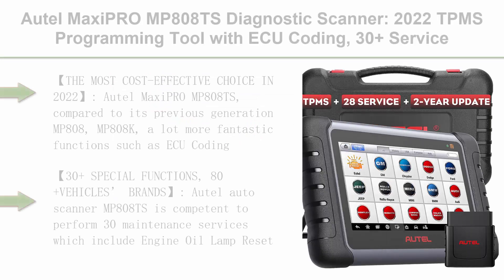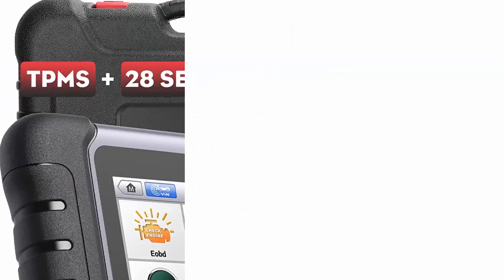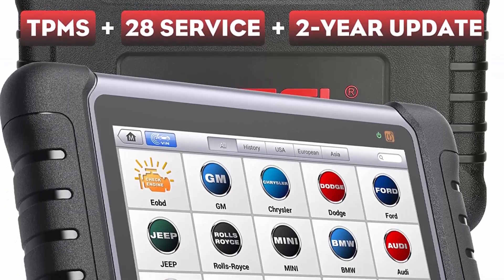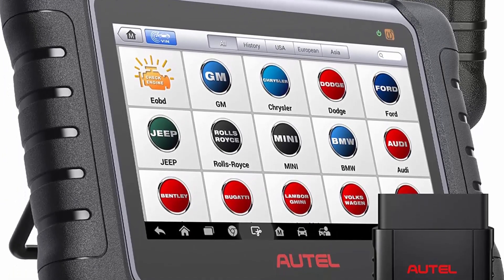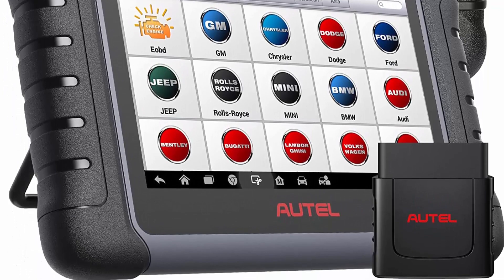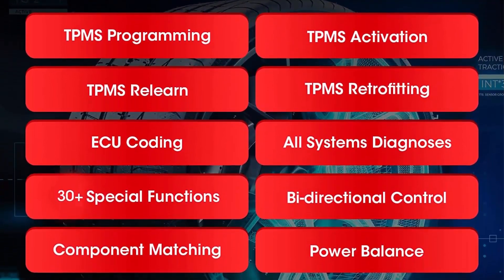Top 6: Auto Maxi Pro MP808TS Diagnostic Scanner, 2022 TPMS Programming Tool with ECU Coding, 30-plus service, advanced TPMS functions. Updated from MP808BT Pro, MP808K, MS906, MS906TS. Access Auto Off for FCA/SGW. The most cost-effective choice in 2022.